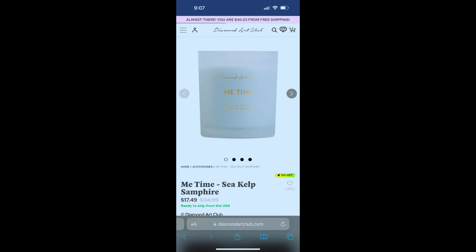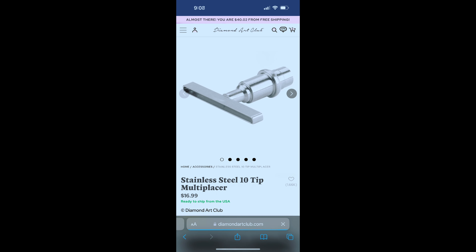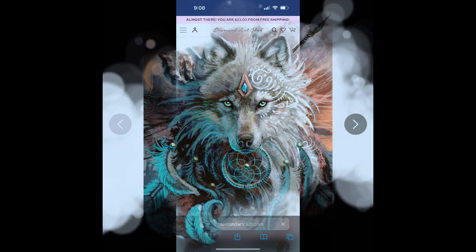This is number six — you get a scented candle, the Me Time Sea Kelp Samphire. I don't know what Samphire is, but it is a scented candle. You also get these stainless steel 10-tip multi-placer and the 12-tip multi-placer, which you'll see right here. And guys, if you don't have any of these, it's a really good get. You get a scented candle, which is awesome, and these are really, really nice steel tips — kind of the best.